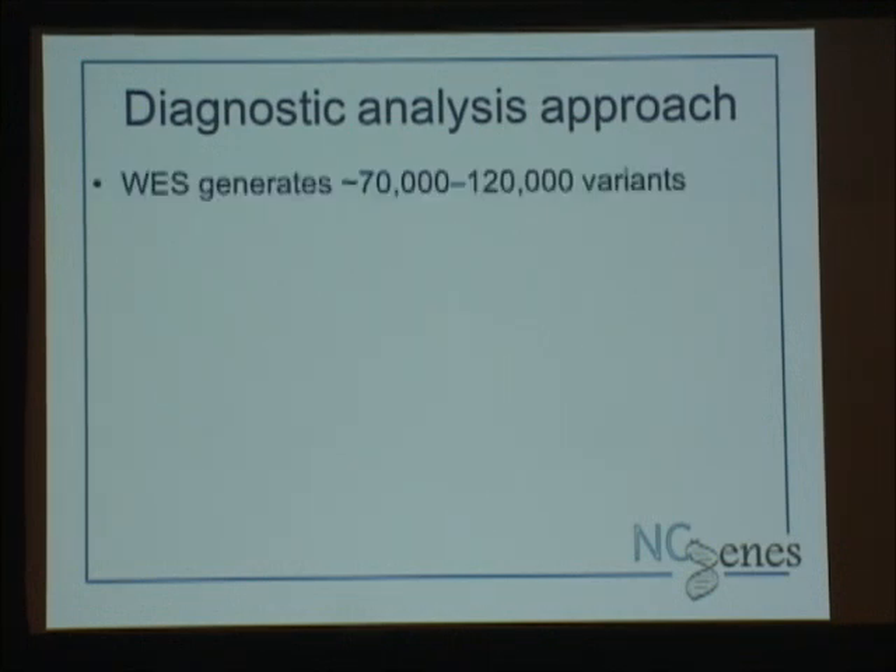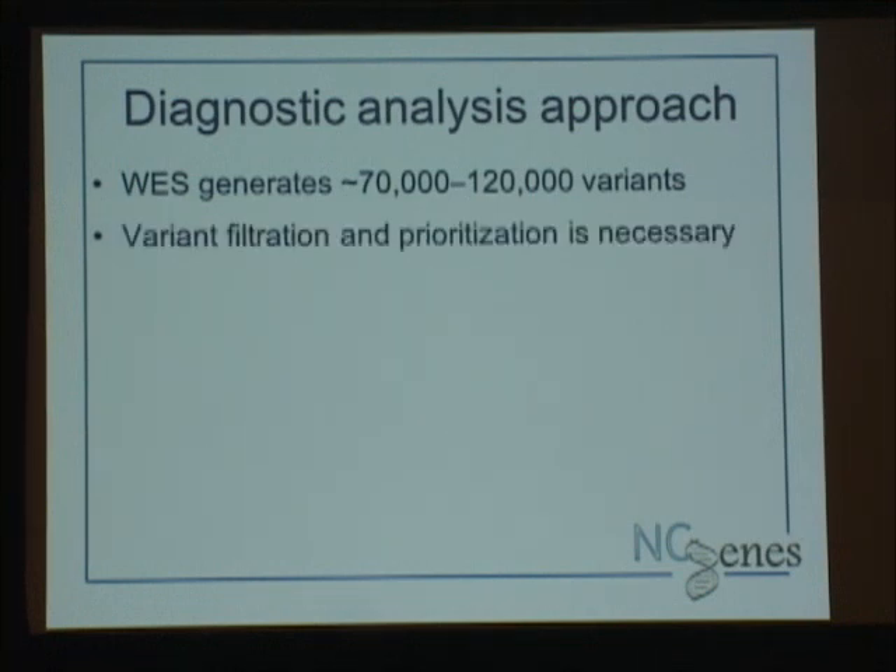These are the presenting conditions: the majority are either children or adults thought to have syndromic or dysmorphic features. We've had a large cohort of neurological disorders — children and adults — and a large cohort of hereditary cancers. We have a smaller cohort of cardiovascular and retinal dystrophies, and we're building a cohort of bleeding disorders. Our diagnostic approach is a bit different. When you use exome sequencing you get a large number of variants — we're ranging between 70 to over 120,000 variants per participant.